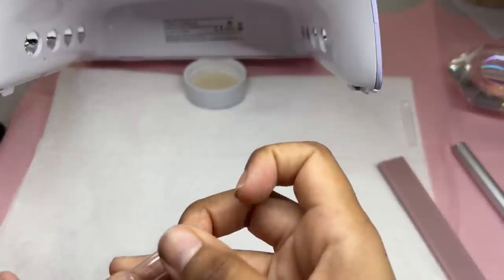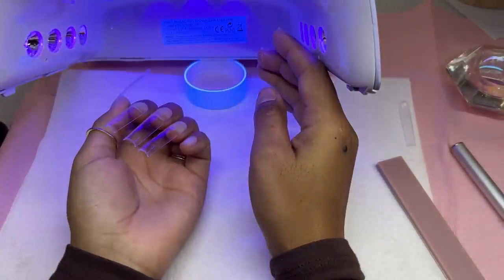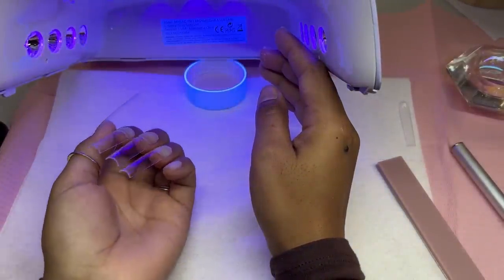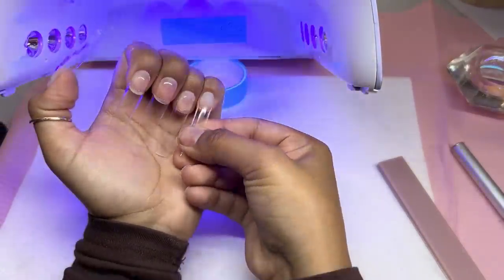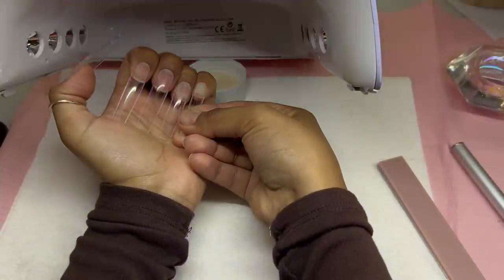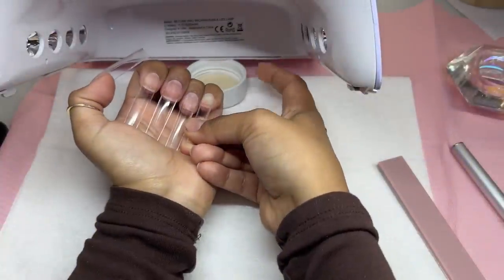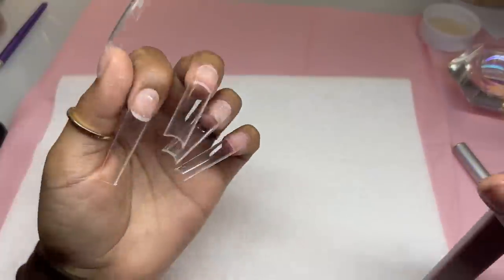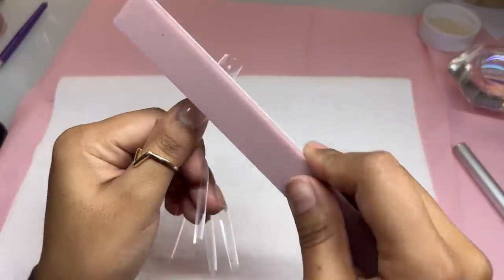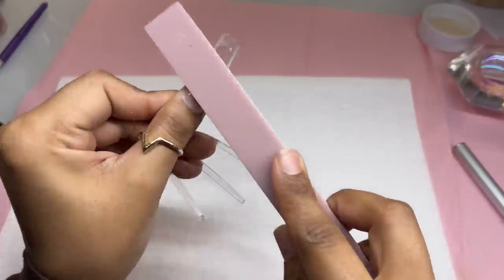I'm not going to lie — matte top coats heat spike quite a bit. You'll see me throughout the process move my hand, put it back in, take it out. I had it on the low setting and it was still heat spiking. If you're adding a lot of matte top coat, more than likely you're going to get heat spikes. It hurts so bad — definitely do not recommend that.